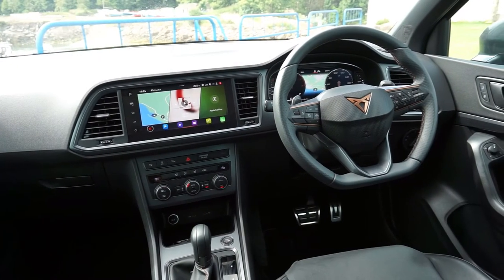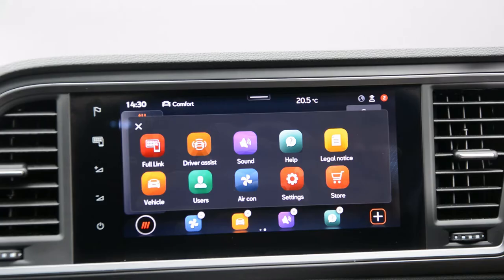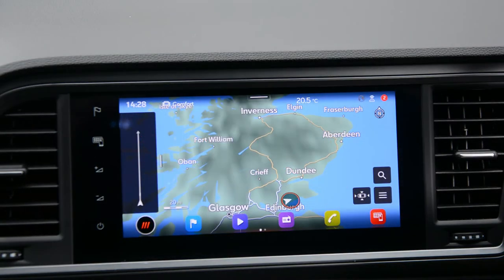This large high quality infotainment screen offers plenty of functionality, which includes Android and Apple CarPlay, sat nav, and much more.